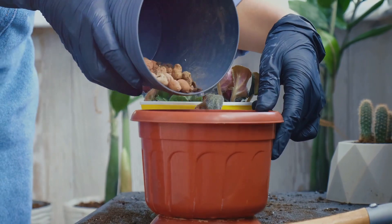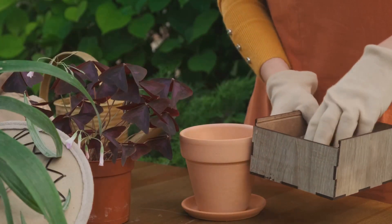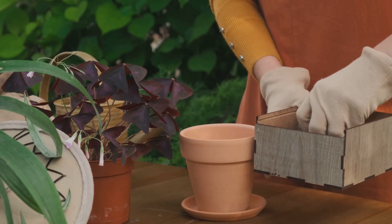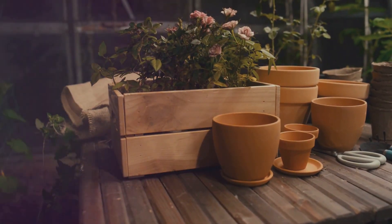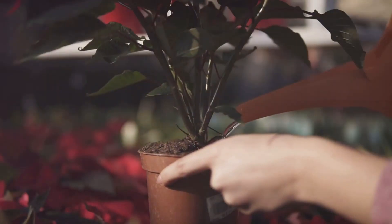Moving on to idea number ten, we have the customized plant pot. Add an eco-friendly touch to your gifts by decorating a plant pot in unique ways. You can paint it, add glitter, or even use a decoupage technique to make it stand out.